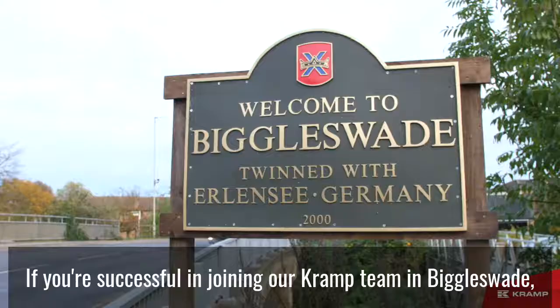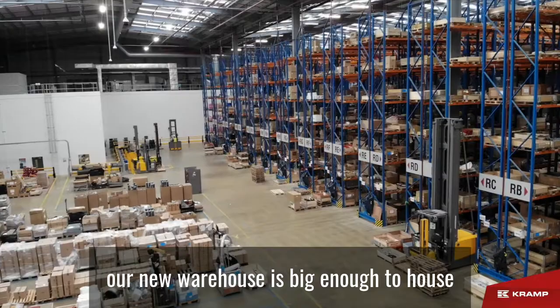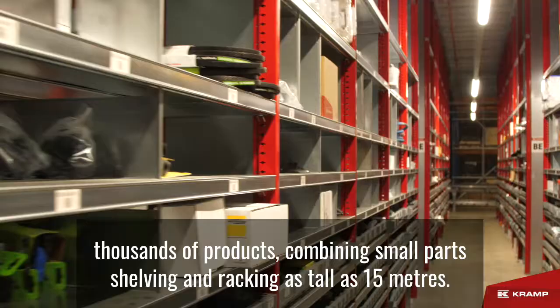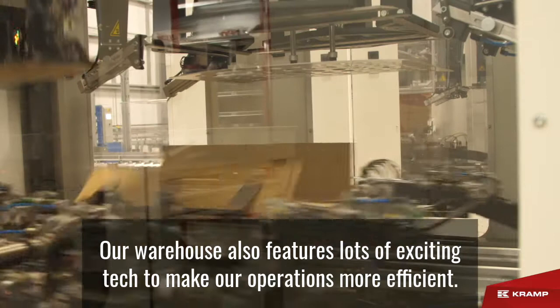If you're successful in joining our CRAMP team in Biggleswade, you'll likely be working in our new office. Built in 2020, our new warehouse is big enough to house thousands of products. Combining small parts shelving and racking as tall as 15 meters, our warehouse also features lots of exciting tech to make our operations more efficient.